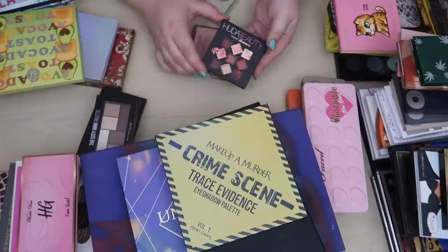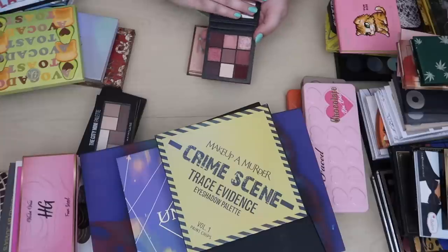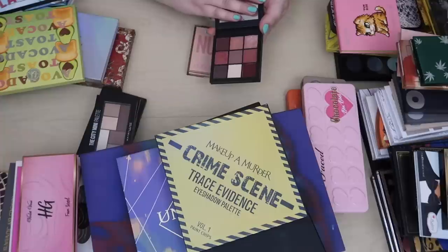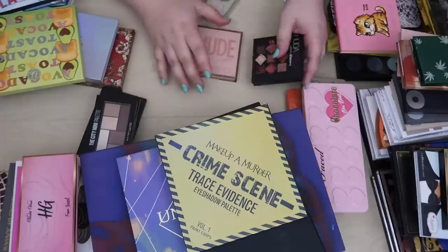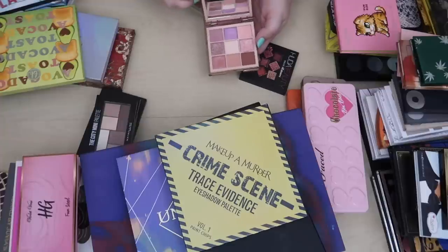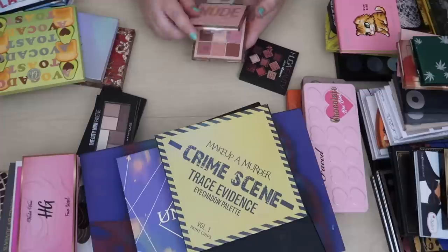I'm going to keep the other two Huda Beauty palettes. This is the Mauve Obsessions — it's just a really pretty mauve palette. I haven't reached for it that often but I feel like I really need to bring this out because it is a stunning palette. And then the Nude Light palette — it's beautiful, it's really easy to get a quick look out of, and it's one of my favorite nude palettes.